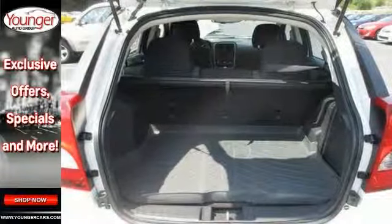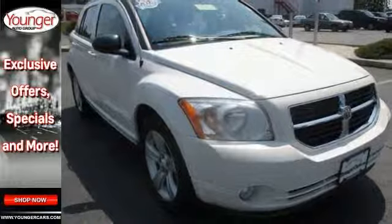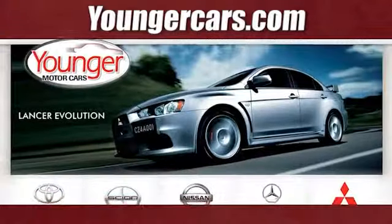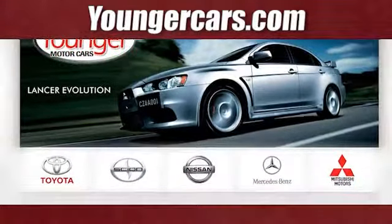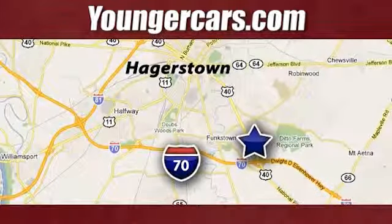Now that you've done your research, you can stop by for a test drive of this Dodge Caliber hatchback. Visit our website at YoungerCars.com. We're conveniently located at 1945 Dual Highway in Hagerstown, Maryland.